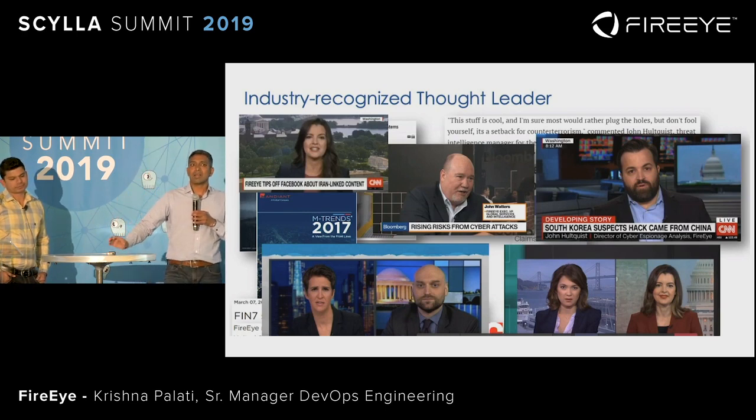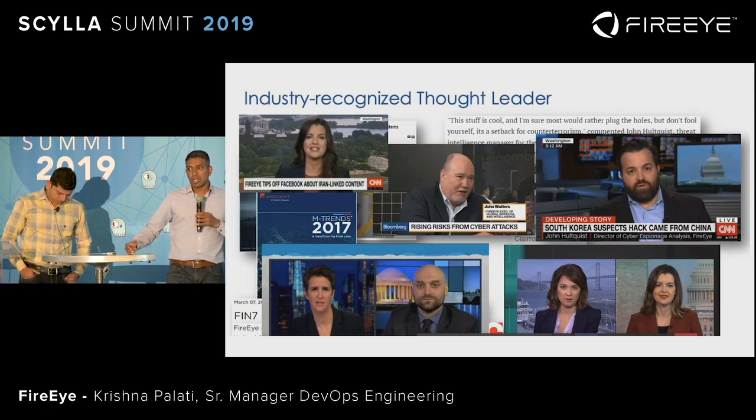Why are these two slides important? Because the product that we are working on supports our executives to go on news channels and tell them how we are solving the problem. And when our product is not performing well, our analysts cannot do their job. That is why we are under tremendous pressure to redesign and reimplement this solution — a team of us: DevOps, architects, and developers within FireEye.